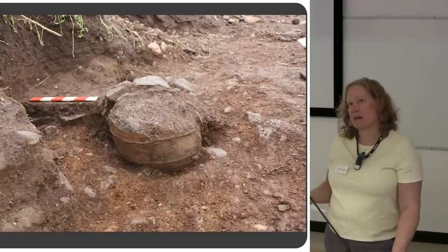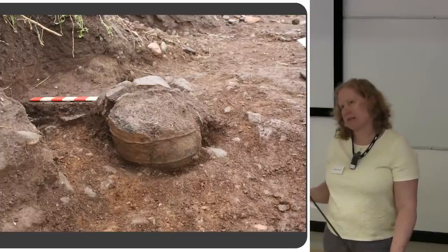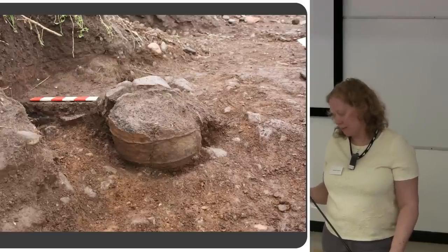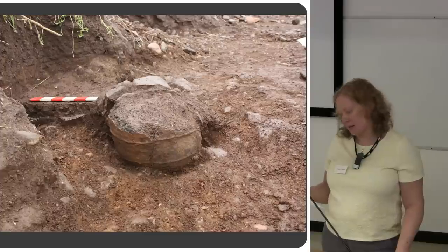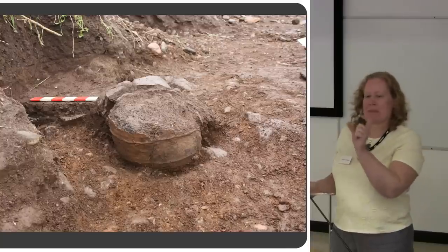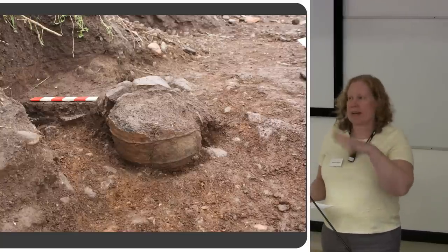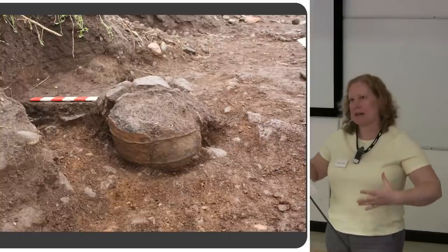All three urns had cremations inside them. One pot contained two adults, possibly one female and one male. Another contained two different people, a young adult and a juvenile — probably early teens — plus cremated bones from a young sheep or goat. The third urn contained three individuals: a mature male, a possible female adult, and a juvenile, again with some cremated sheep or goat bones. The unurned cremations primarily contained single individuals, both males and females represented. But one further multiple burial was identified with as many as four different people — at least one adult male, one child, and one infant.